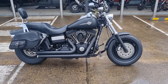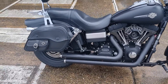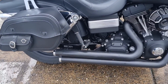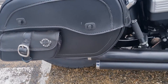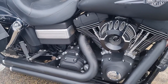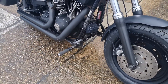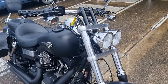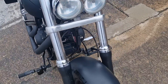This is the 2009 Dyna Fat Bob. It's got Viking saddlebags on it, Vincent Heinz exhaust, R&S air filter, port controls, a new front tyre fitted, and it's just had some workshop service. There are plenty of aftermarket parts on this bike.